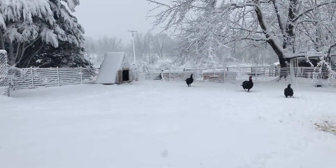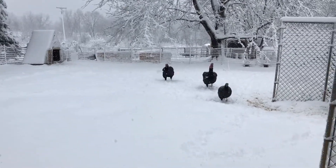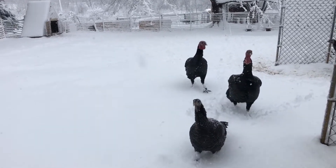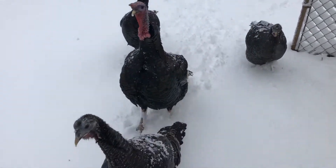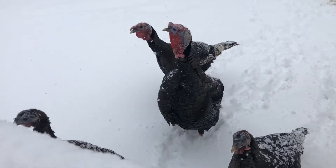Pretty much all the animals, the only ones that are venturing out are my turkeys. Hi guys! What's happening? What is this stuff?